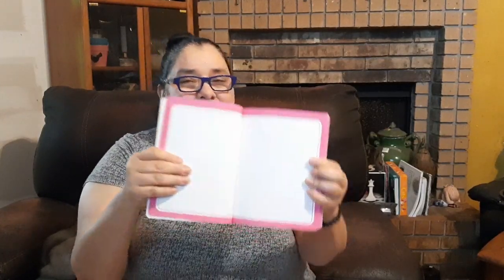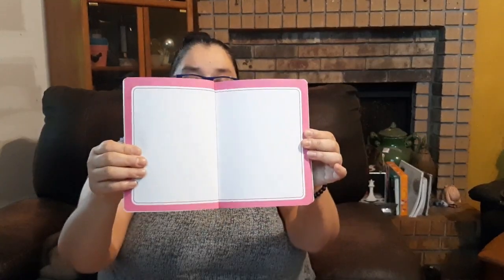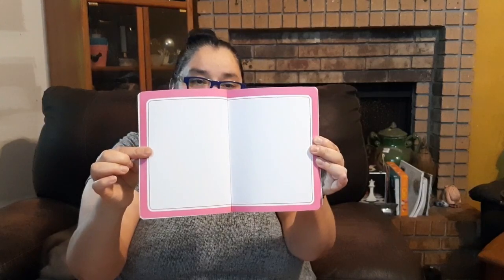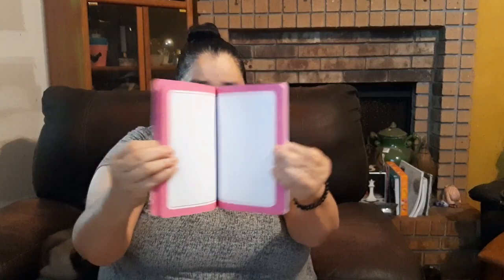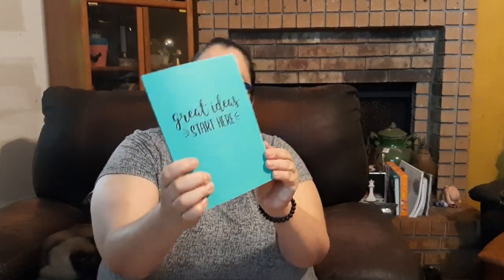I love this little notebook — they have a great variety right now. This one is kind of a teal-mint color, soft and matte, by Jot. Look at the pages — you can doodle or whatever because there are no lines, just a pink border with a plain white space in the center. This one says 'Great ideas start here.' I love it.